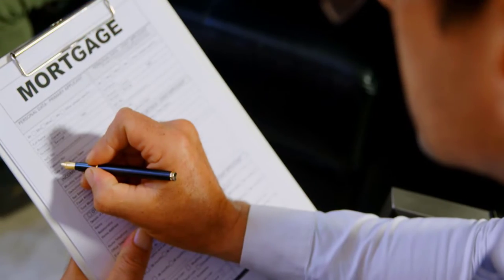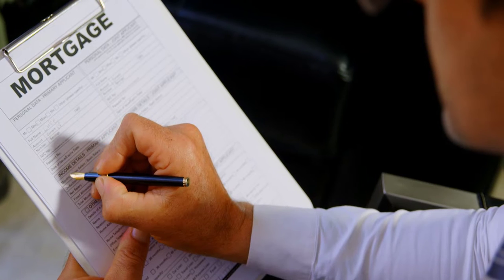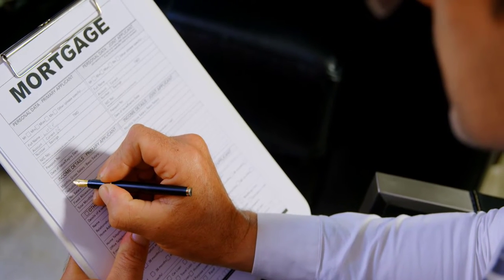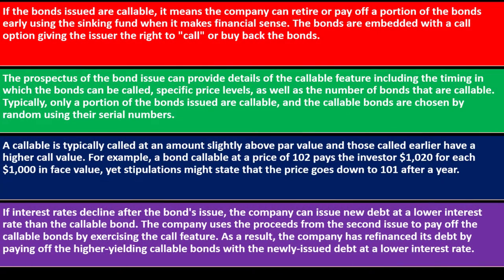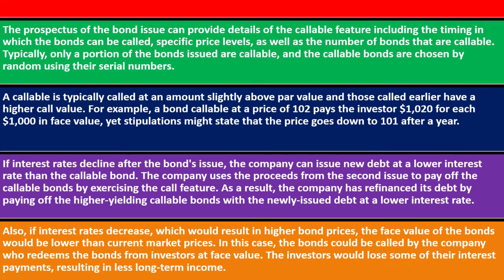If interest rates decline after the bond is issued, the company can issue new debt at a lower interest rate and use those proceeds to pay off the callable bonds by exercising the call feature — similar to refinancing a mortgage. The company has effectively refinanced its debt at a lower interest rate. If interest rates decrease, bond prices rise above face value, and the company could call the bonds at face value, meaning investors may lose some interest income.